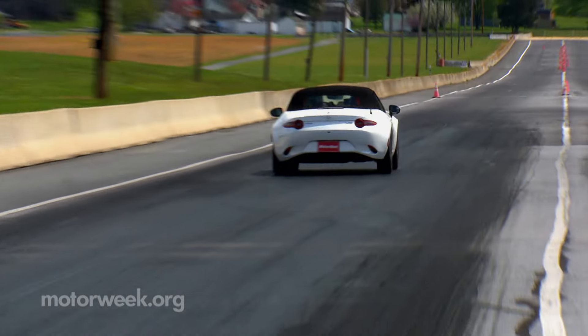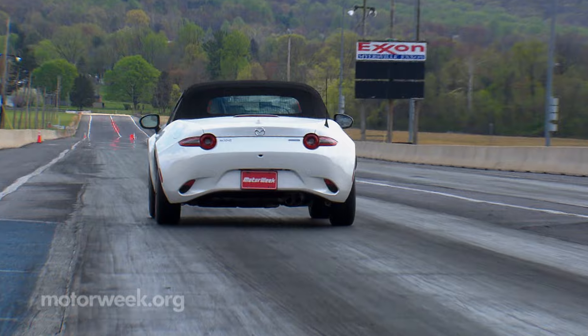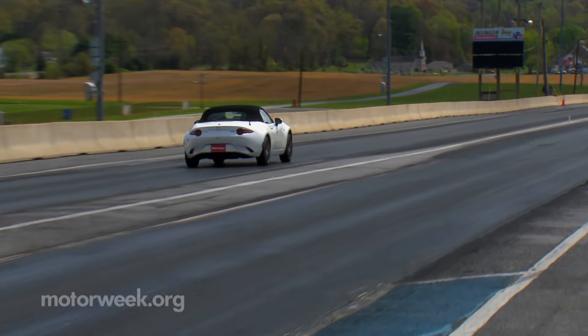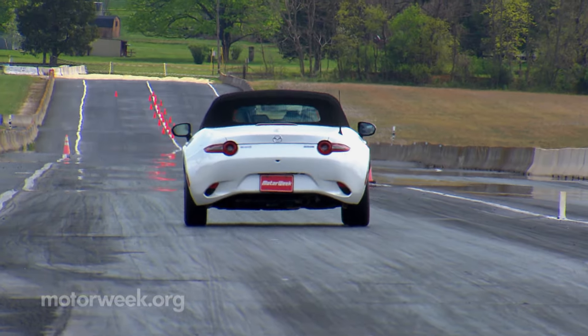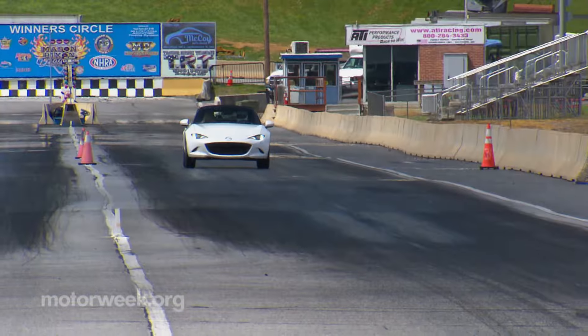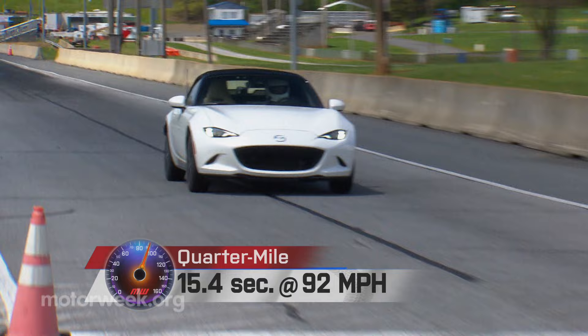Seven seconds to 60 miles per hour won't exactly get your blood pumping, but it's plenty adequate for the Miata's mission, and the engine sounds great for a four-cylinder. The perfect feel and action of the shifter keeps you looking for reasons to shift gears. Keep those engine revs above 6,000 for the most power — we did, and our best quarter-mile was 15.4 seconds at 92 miles per hour.